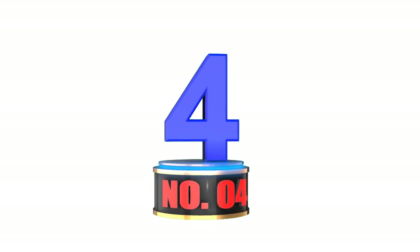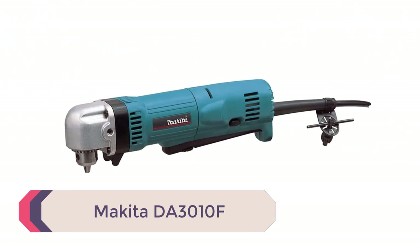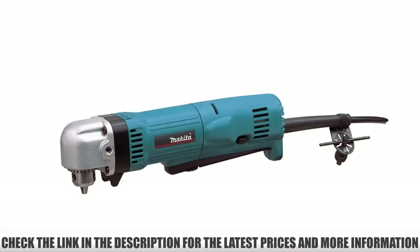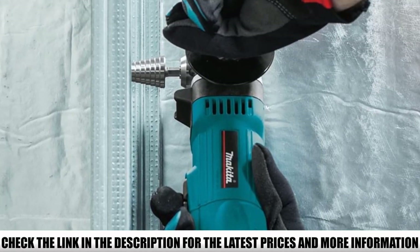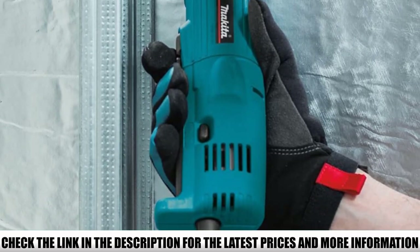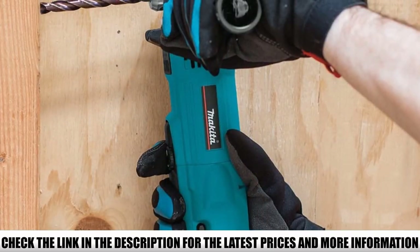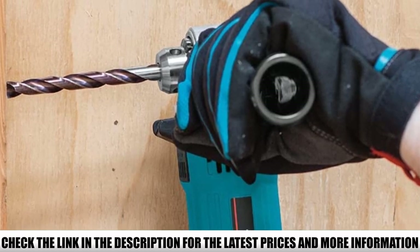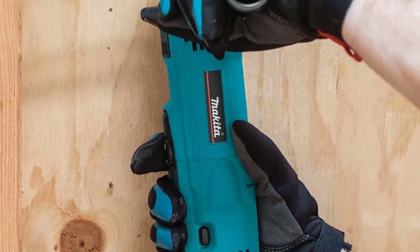Number 4: Makita DA3010F. The Makita DA3010F right angle drill comes equipped with a 4-amp motor producing a maximum speed of 2,400 RPM. A ball bearing motor construction ensures a longer tool and motor life. You can vary the speed from 0 to 2,400 RPM, making it very versatile for a range of applications. A bright LED light built into the drill illuminates your workpiece, and the LED bulb never needs replacement, so it will remain functional throughout the life of the tool.